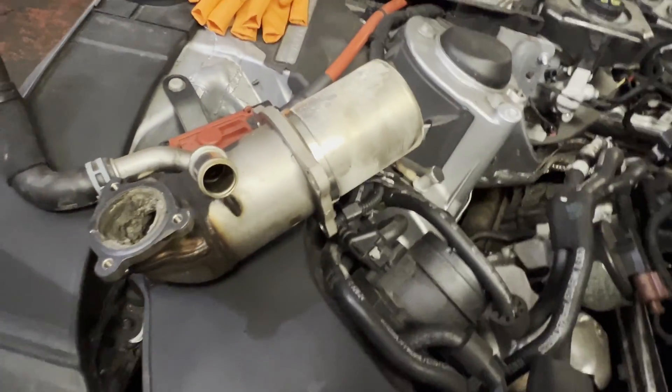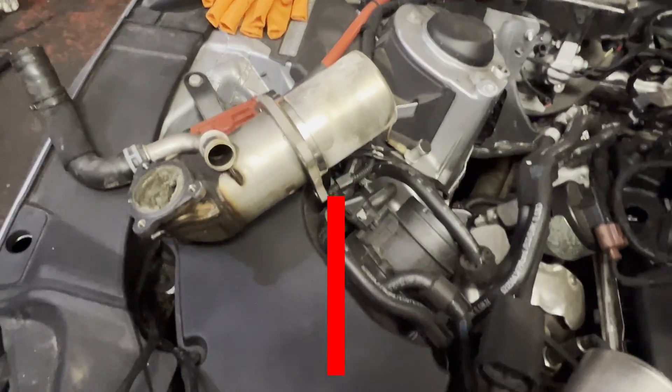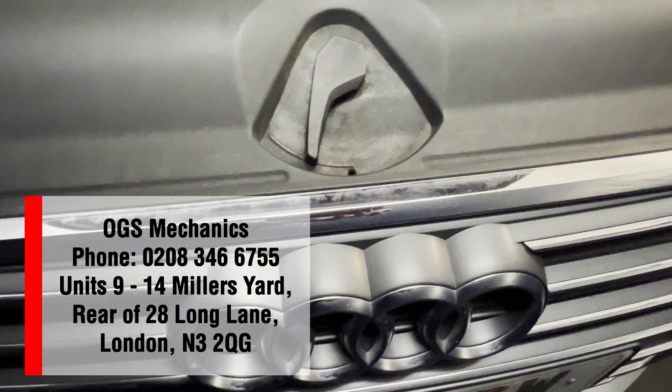In order to put it right, it only needs a replacement because it's very difficult to clean throughout the body. A glimpse of our activity here at OGS Mechanics workshop — thanks for watching.